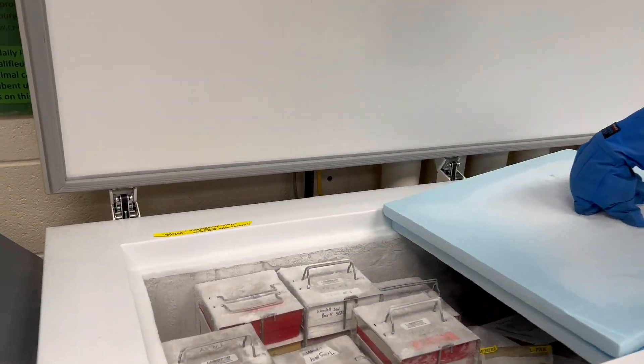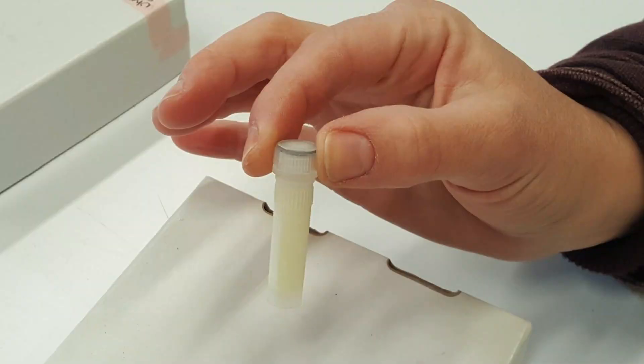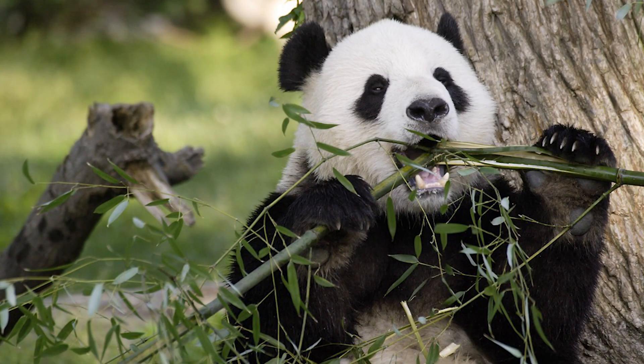Every day is different. I'm always faced with a new challenge or some mystery to solve. With this many animals, there's always something going on and something changing. I could be working on a new diet for shorebirds we just got in for the birdhouse exhibit, or I could be going up to the panda house to get hands on one of the giant pandas and make sure they're in good shape. No day is the same and it's always a fun challenge to figure out what's going on.